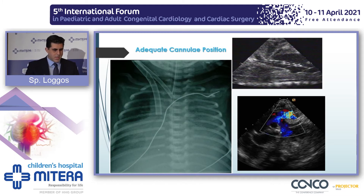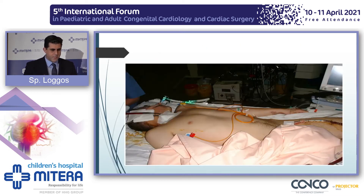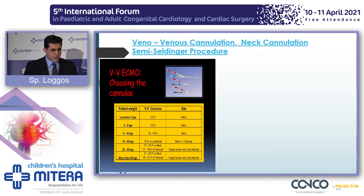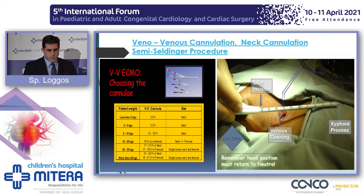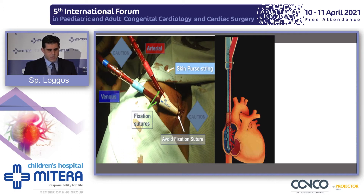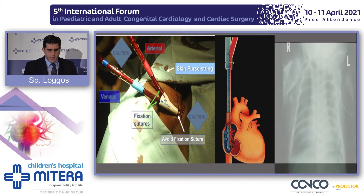Check the patient before you start ECMO. This x-ray and echo show how nicely the cannulas are positioned. For femoral cannulation, we aim to keep it for patients above 30 kilograms, either by itself or in combination with neck cannulation, as seen here in a child with dilated cardiomyopathy. For VV ECMO, as the previous speaker highlighted, we use a two-lumen cannula — with rules on how, where, and what size. The venous part should face the wall of the right atrium, whereas the arterial side should face the tricuspid valve towards the right ventricle, as shown on the x-ray.